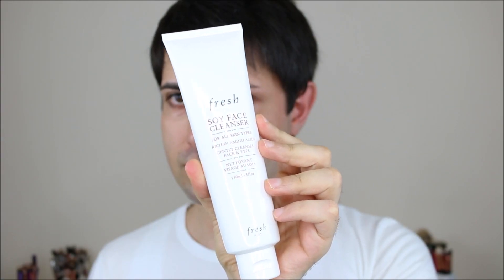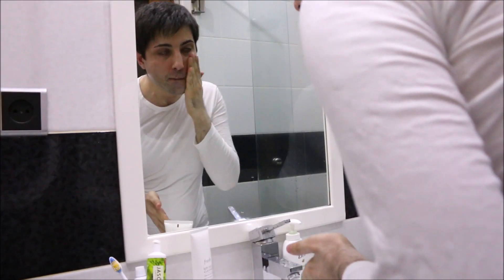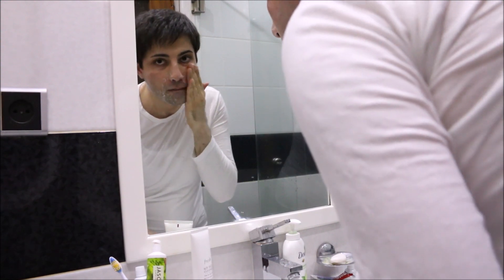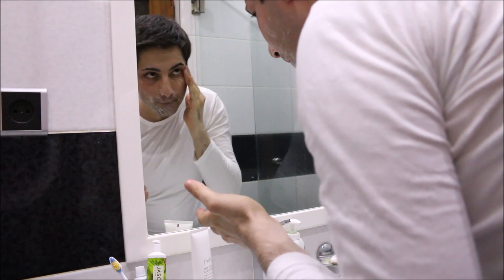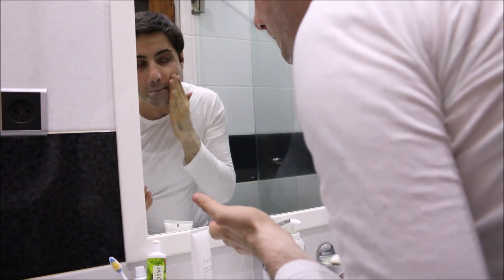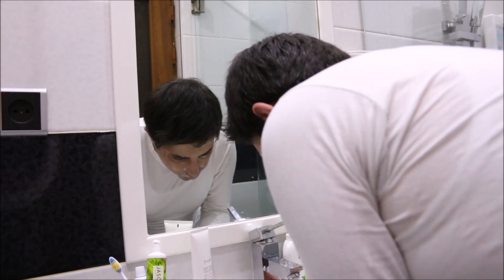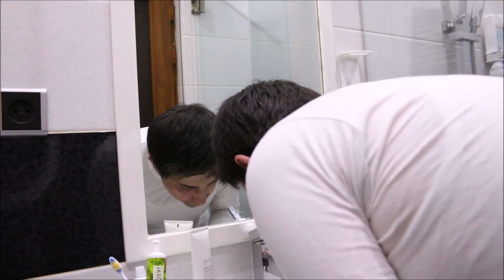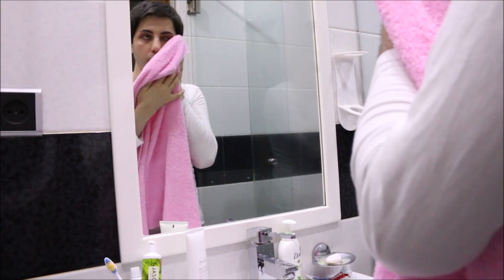I'm going to use this Fresh Soy Face Cleanser. This is one of the most natural and amazing face cleansers. I really love it because it's really gentle and it's not drying my skin. I have many different face cleansers but I reach out for this one mostly. I highly recommend you try it.